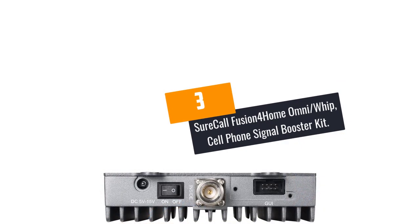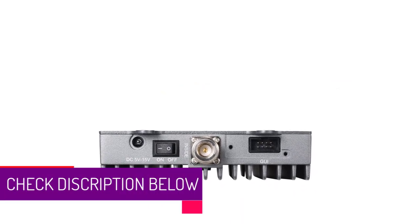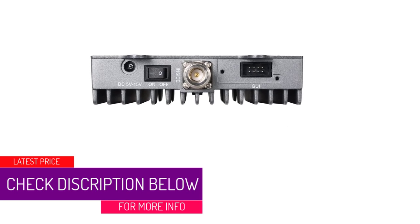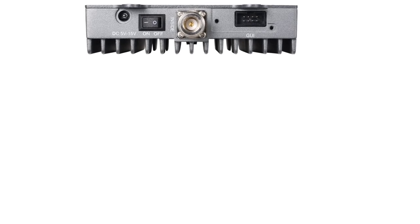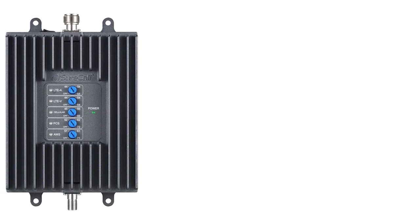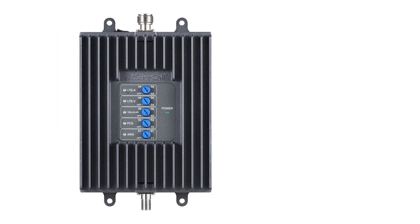At number 3: the Surecall Fusion 4 Home Omni WIP Cell Phone Signal Booster Kit. The Surecall Fusion 4 Home Signal Booster is a high-grade multi-signal amplifier that can improve your calls and internet speeds with a single click. The booster complete kit is a bit pricey but includes everything you will need: a booster host, connectors, power adapter, coaxial cable, RG6 cable, and an outdoor logarithmic antenna.